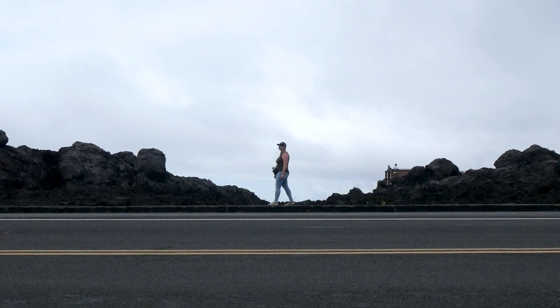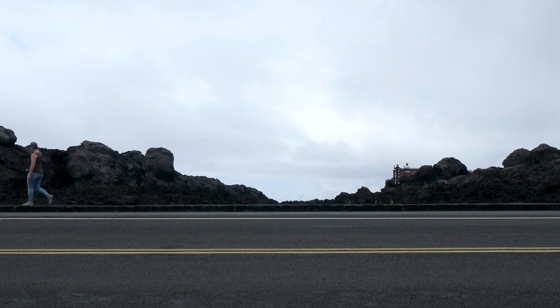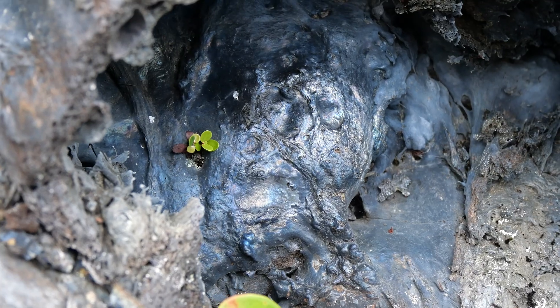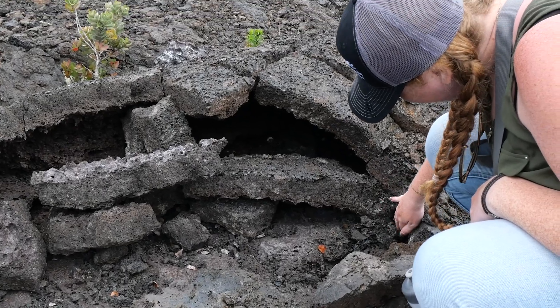Aloha rock enthusiasts! Welcome to the Rock Record TLDR. I'm Jess and today we're exploring Hawaii Volcanoes National Park. Get ready for a Hawaiian roller coaster ride through some of Earth's youngest rocks and most active volcanoes. Let's dive in, but not too close to the lava.